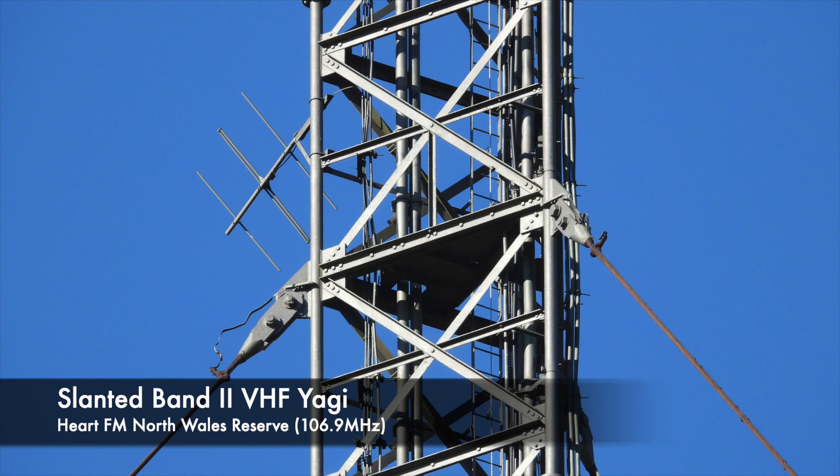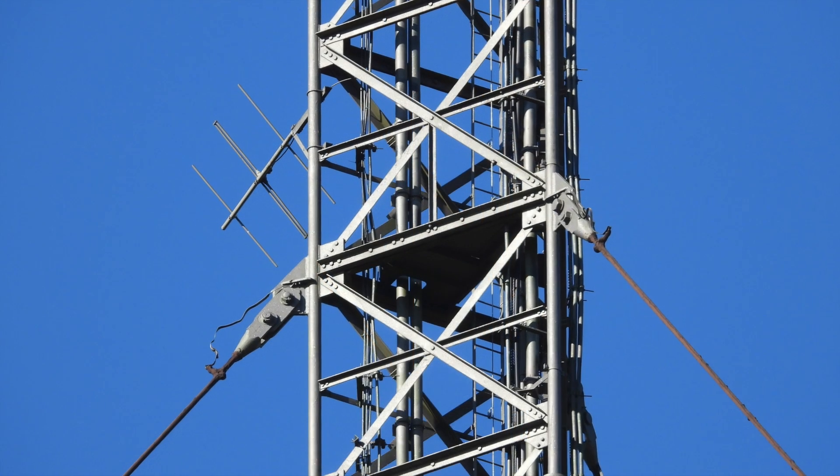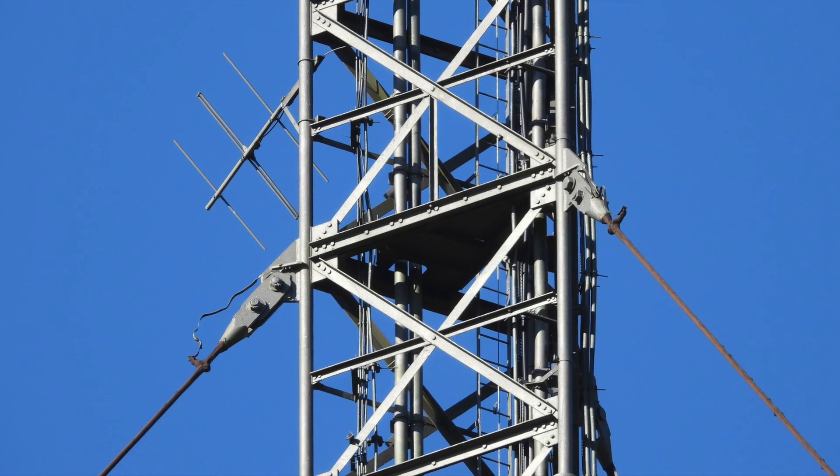Moving on, we come to this slanted beam pointing towards the North Wales coast. This is the reserve antenna for Hart FM, North Wales, on 106.9 FM. There's also another set of guy wires helping to hold everything up.